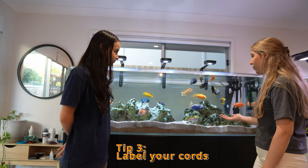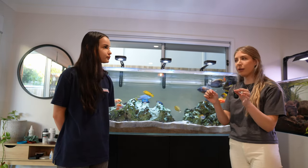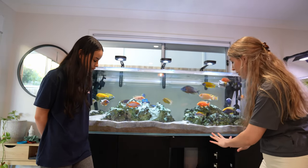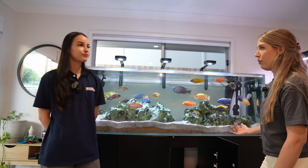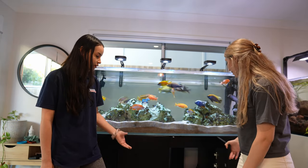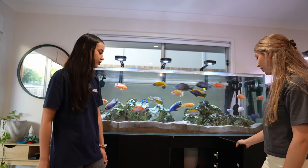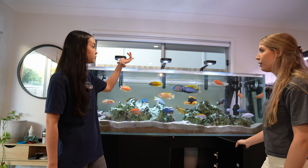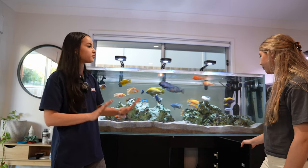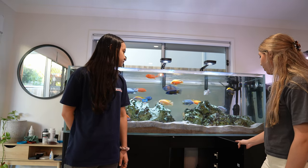Another thing I'm going to do is use a label printer to label everything in the cabinet — all the equipment — so you know what everything is. It's peace of mind so you know the wrong things aren't being unplugged. That way you stay away from things that don't need to be touched and can easily access the ones that do — especially things like the lights that can become unsynced.